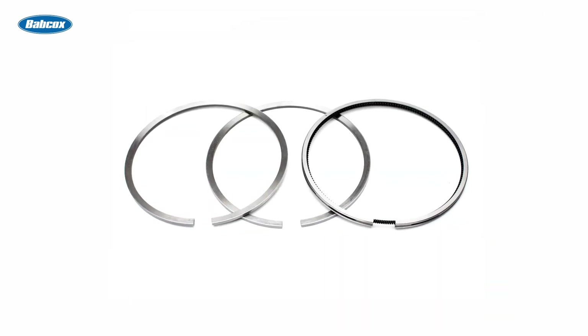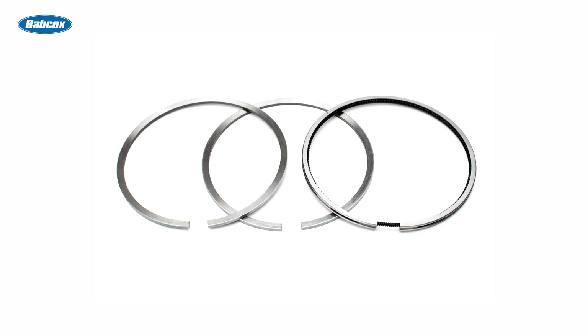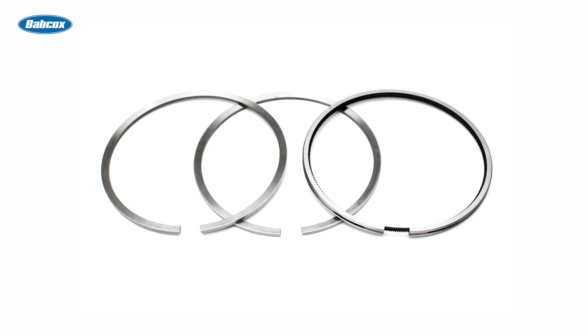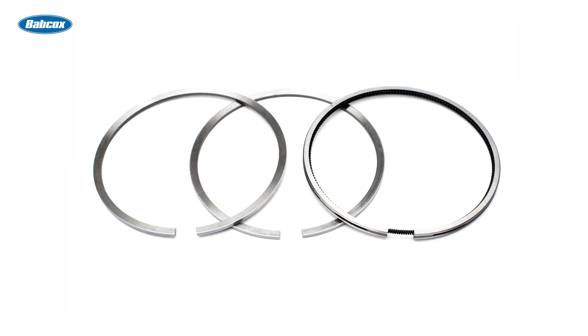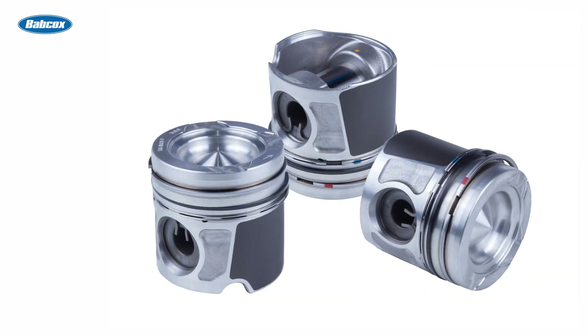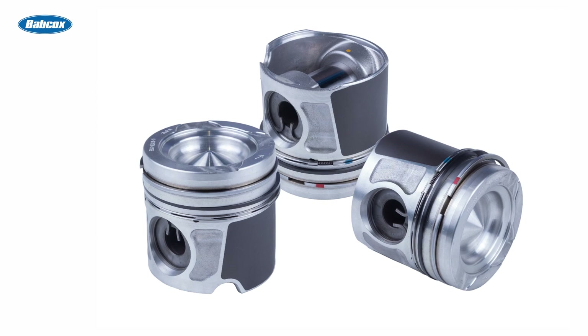The piston rings have two jobs. The first is to provide a compression seal between the piston and cylinder wall. The second is to control the oil in the cylinder wall — to allow enough for lubrication, but prevent it from getting into the combustion chamber. Most modern pistons are three-ring pistons, and each ring has a specific job.